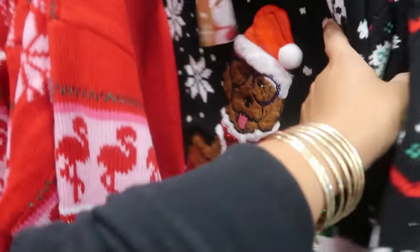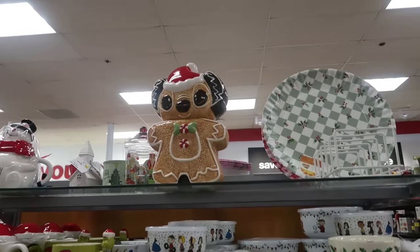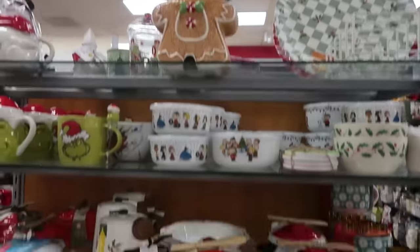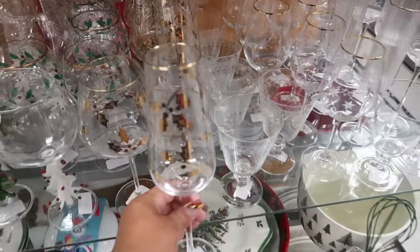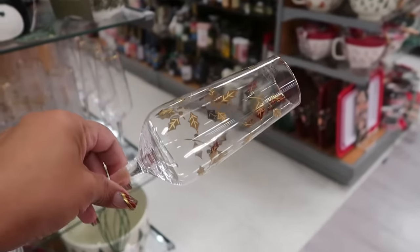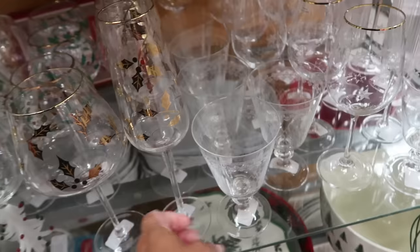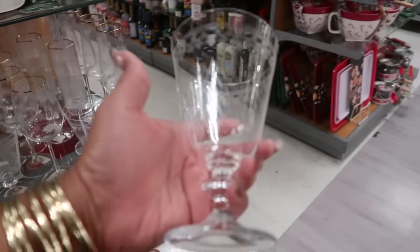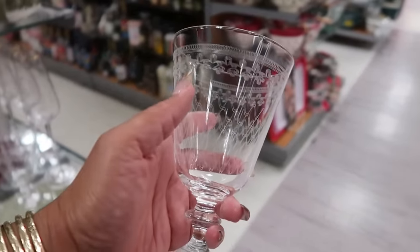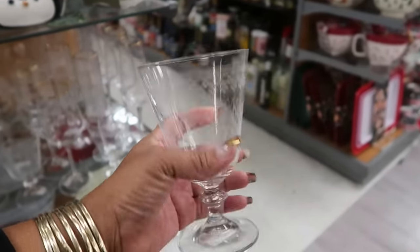Oh, look at him — $20 for that one! The flamingos! Some more sweaters — I keep seeing this little guy right here every store I go to. This is nice with the mistletoe and gold. And these are the ones that scare me the most — you can tell when you tap it the glass is so thin — $6 but it's very pretty.